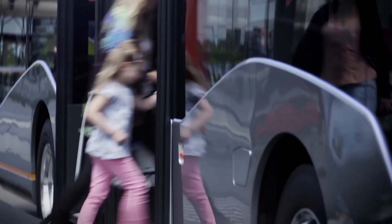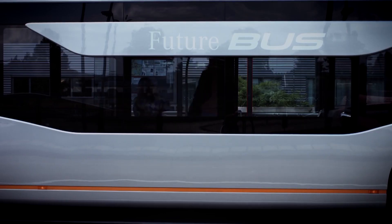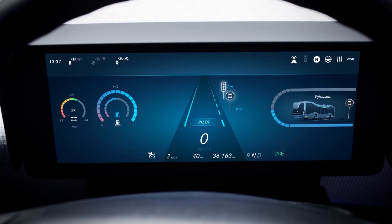The interior of the Future Bus was designed to enhance passenger comfort and experience. It featured a spacious and modern cabin layout with comfortable seating and large windows to provide a panoramic view. The bus also included a variety of connectivity options, such as Wi-Fi and USB charging ports, allowing passengers to stay connected during their journey.